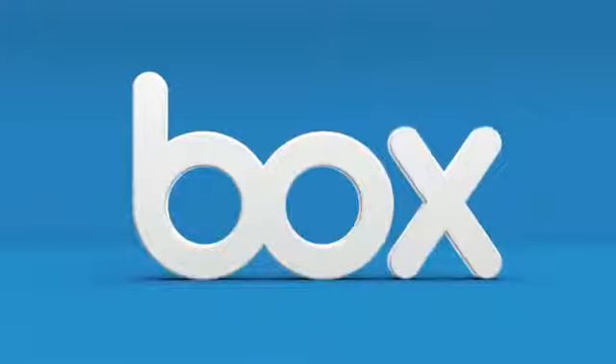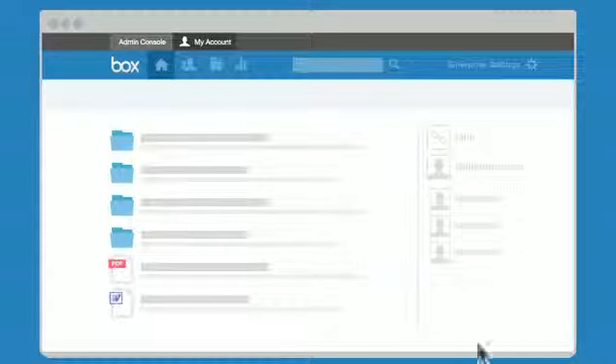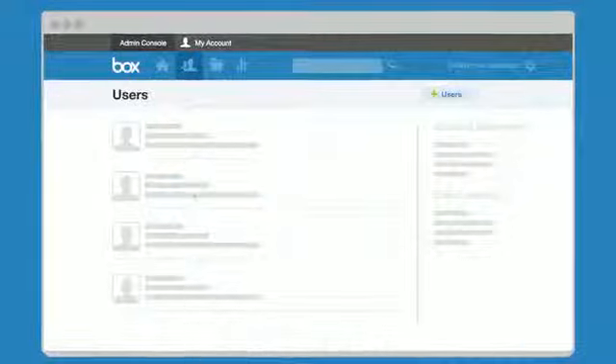Thanks for signing up. Let's take a quick look at how Box can make your team a lot more productive. The secret sauce is the admin section — it's where you have tight control over everything your team shares.